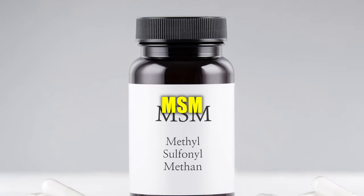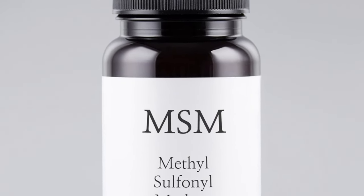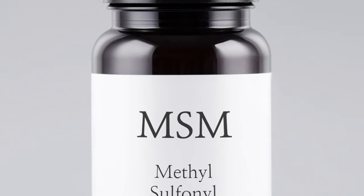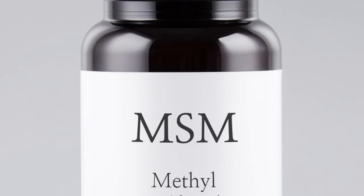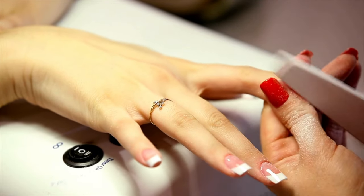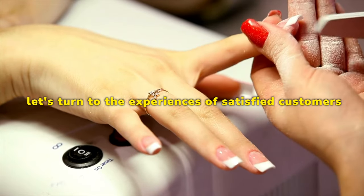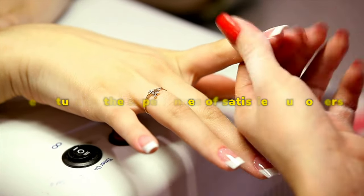MSM is highly praised by modern science for its strengthening properties. All ingredients are carefully handled according to the USDA National Organic Program in an FDA-registered and inspected facility. To better understand the effectiveness of MetaNail Complex, let's turn to the experiences of satisfied customers who have incorporated this supplement into their daily routines.